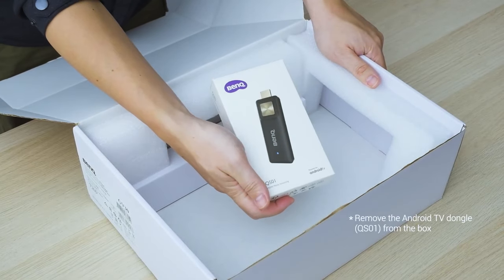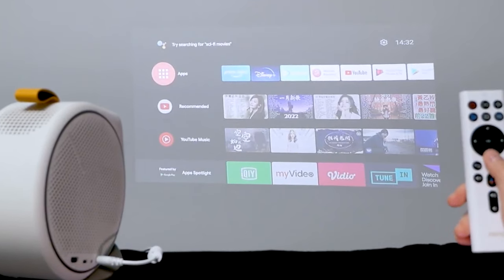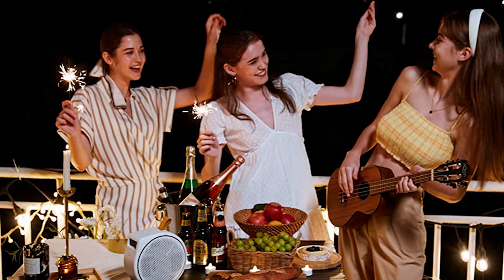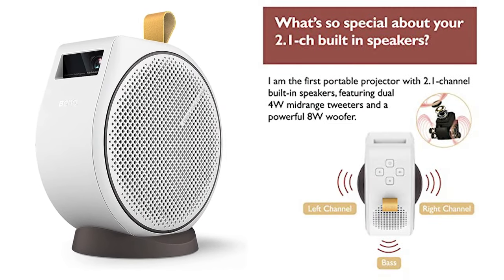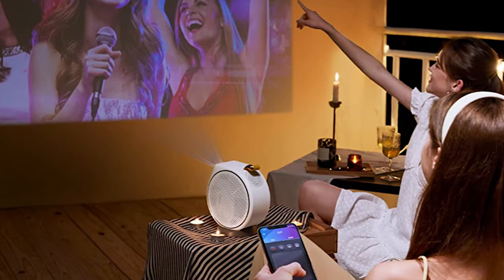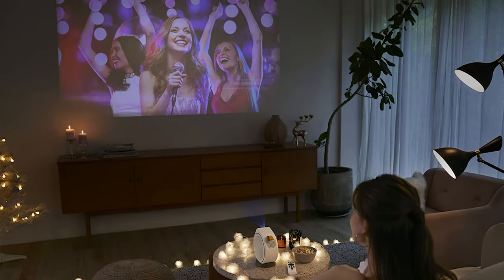One of the things we really liked about the GV30 is that it has built-in Android TV for on-the-go streaming. Whether you want to watch Netflix, Hulu, or Amazon Prime Video, you can do so without connecting any external devices. This portable projector also doubles as a Bluetooth speaker with some pretty powerful bass, thanks to its dual 4-watt mid-range tweeters and a thumping 8-watt woofer. So if you're looking for a complete portable multimedia experience, this is the perfect projector for you.